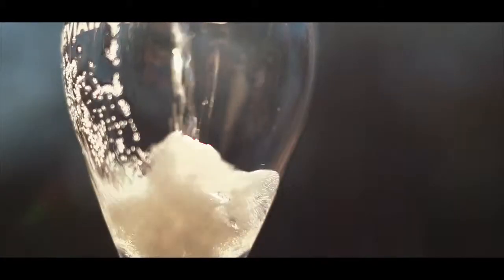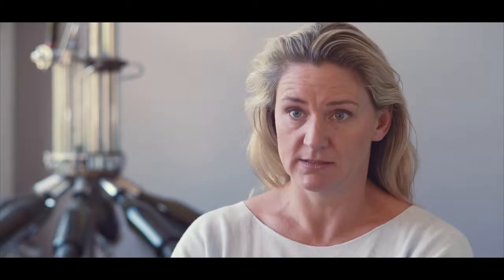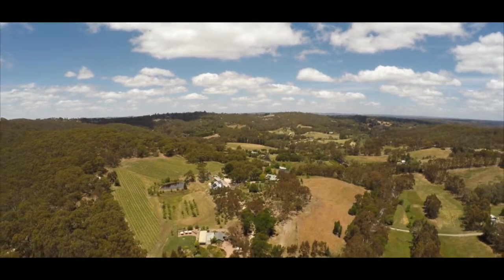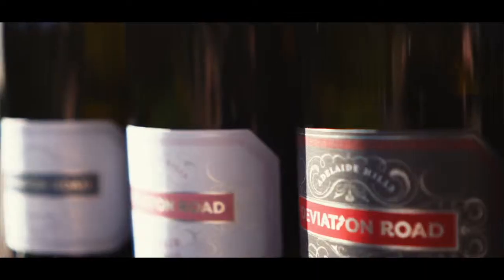There's a signature palette that you see on the Deviation Road wines — a line of citrus drive, a freshness, and an elegance. We're very lucky to be in the Adelaide Hills. We're sitting on some of the most ancient soils in the country, and even in the world.